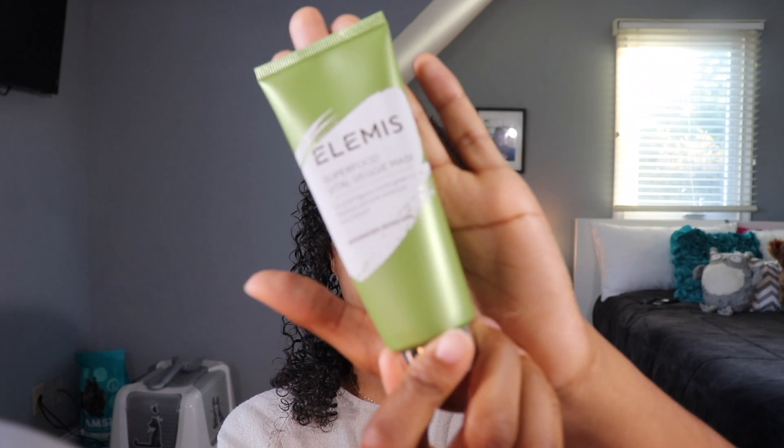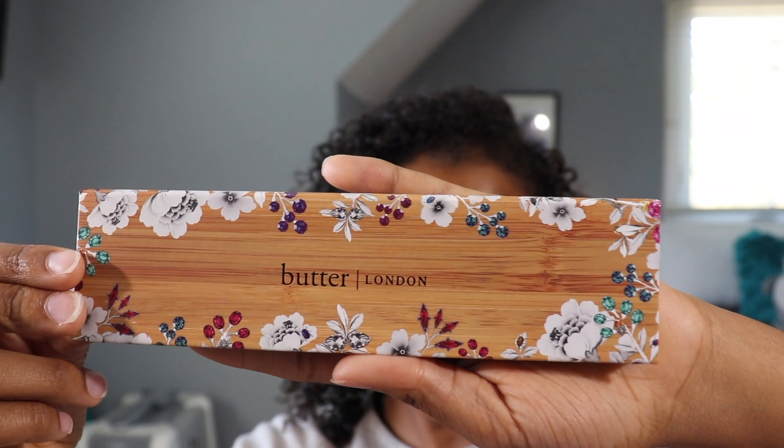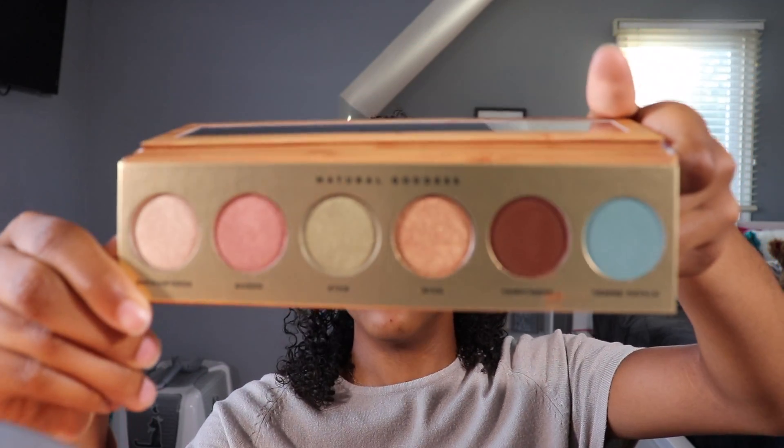I literally have so many brushes this size and I don't use them for my crease — I use them for like nose highlight or something. I'm gonna use them today and see how I feel. This right here is the Elemis Superfood Vital Veggie Mask, which retails for $35 — it nourishes, smooths, and brightens for softer, more radiant skin. Next is the cleansing spa water, which removes waterproof makeup and impurities while nourishing the skin.